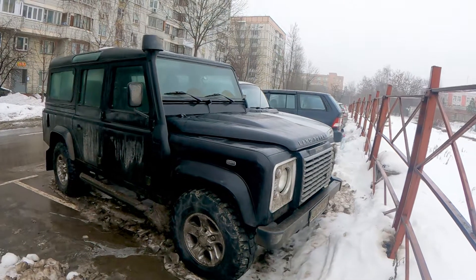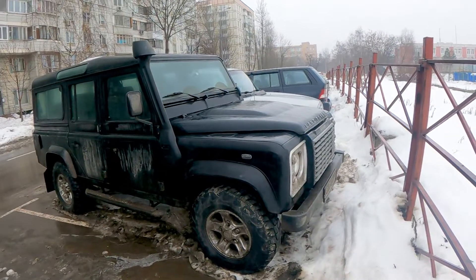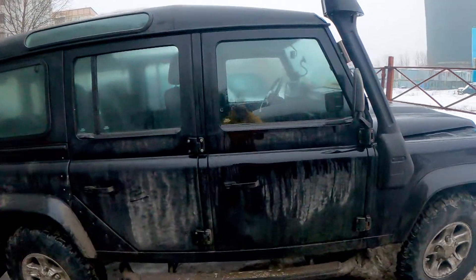So not only Geländewagens and Russian Nivas and WAZs are produced for so long — also this beautiful car. That was the idea. Thank you for tuning in — check out the interior, and see you next time. Bye guys.